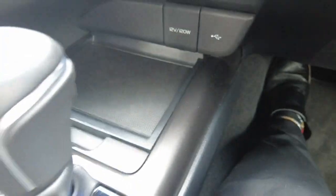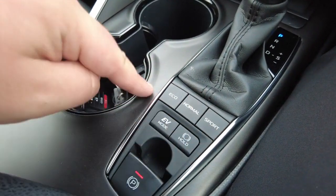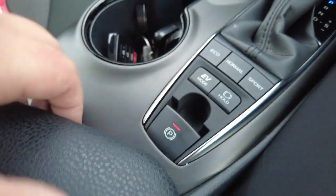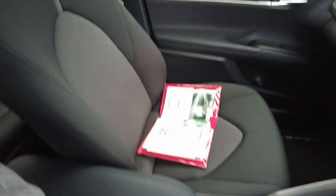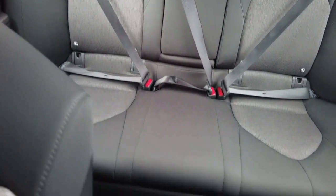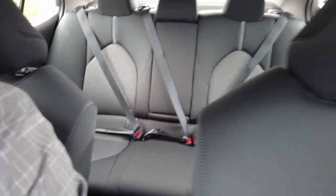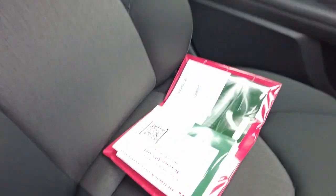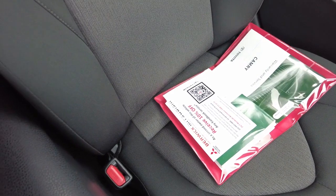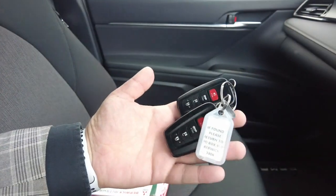There's good storage down here as well, and it just clicks and closes. You've got your cup holders, gear stick, eco modes, and parking brake all here, with some more storage space too. The back seats are in really good condition — no marks on the seats. You've got all your ISOFIX points there, and the passenger seat looks great as well.